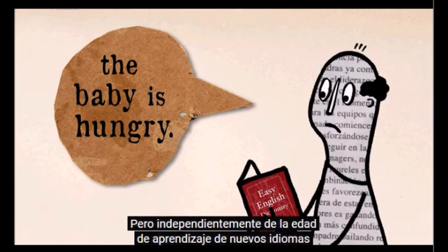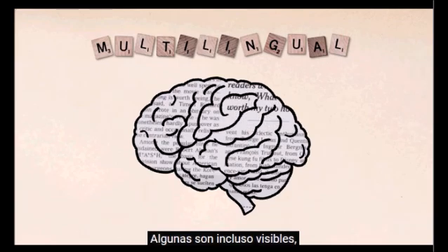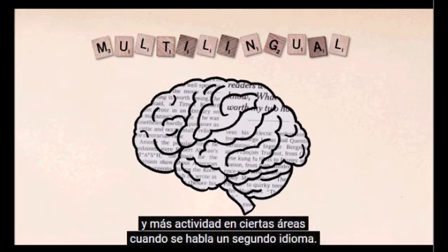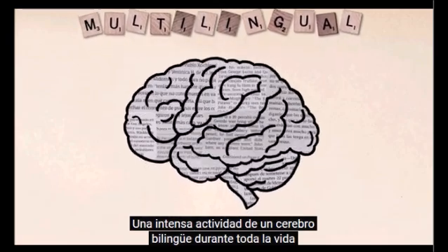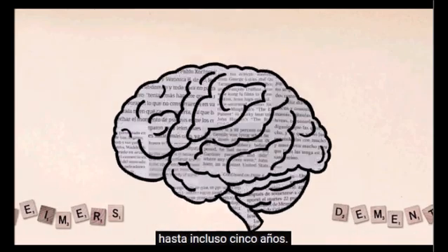But regardless of when you acquire additional languages, being multilingual gives your brain some remarkable advantages. Some of these are even visible, such as higher density of the gray matter that contains most of your brain's neurons and synapses, and more activity in certain regions when engaging a second language. The heightened workout a bilingual brain receives throughout its life can also help delay the onset of diseases like Alzheimer's and dementia by as much as five years.